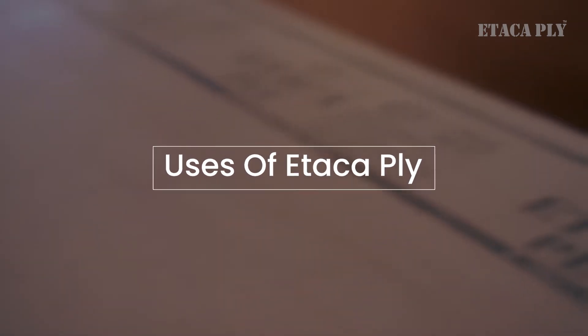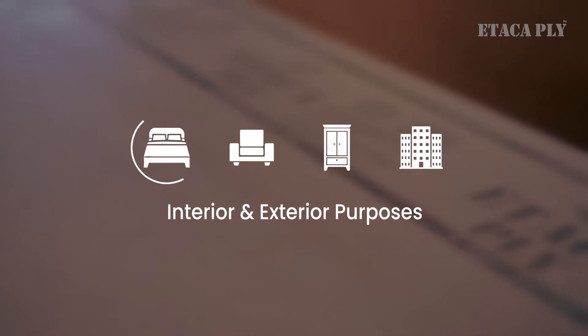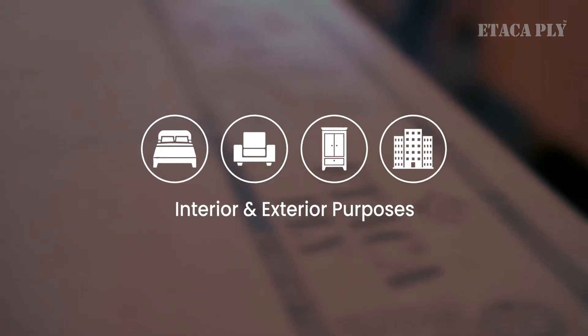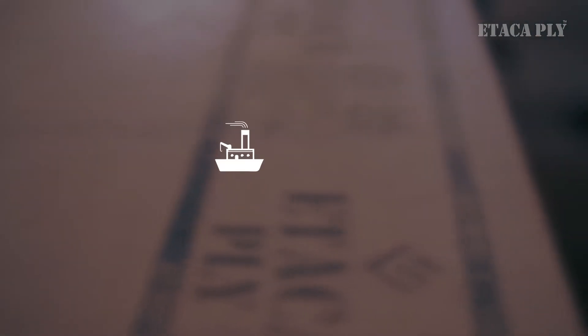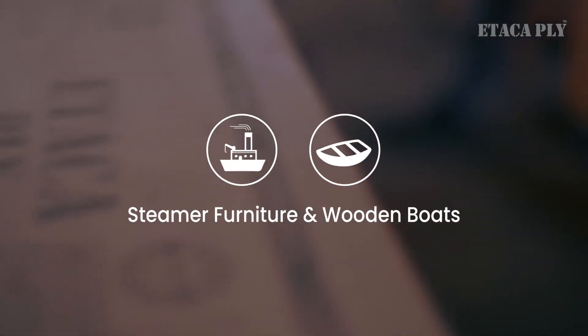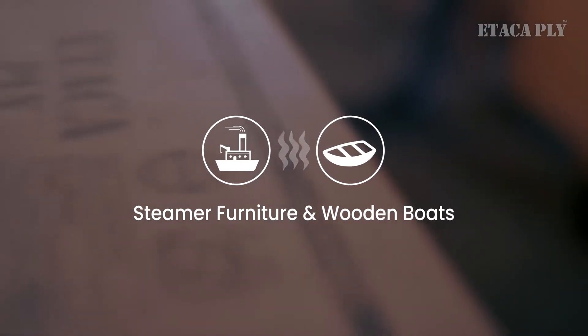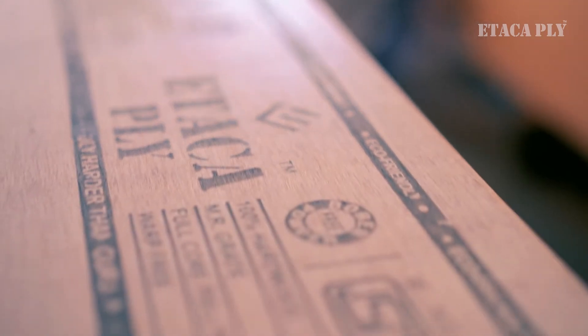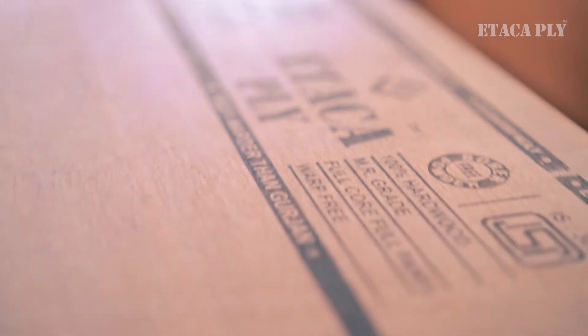Atak Ply can be used easily for interior and exterior purposes, such as for home, office space, or any kind of furniture. It can also be used for making boats or furniture of huge steamers, even where there is a lot of humidity or vapor. As stated, it is made for almost any kind of usage, and it is proven to be the best in the market.